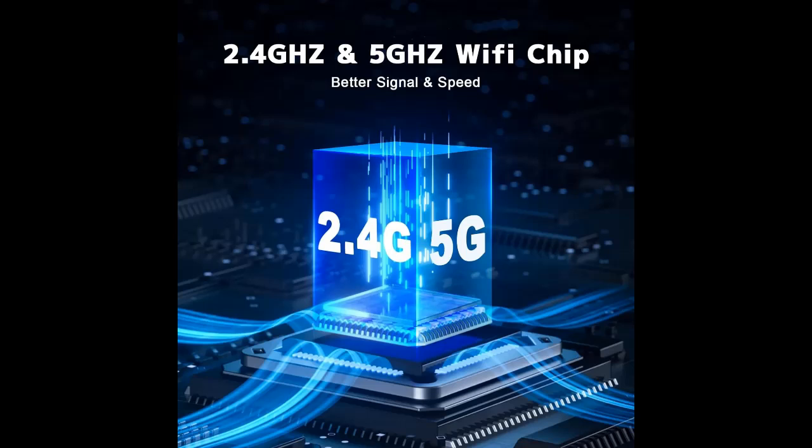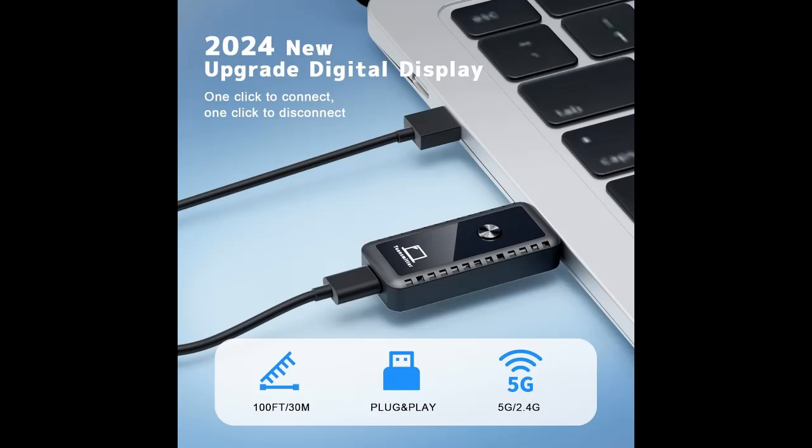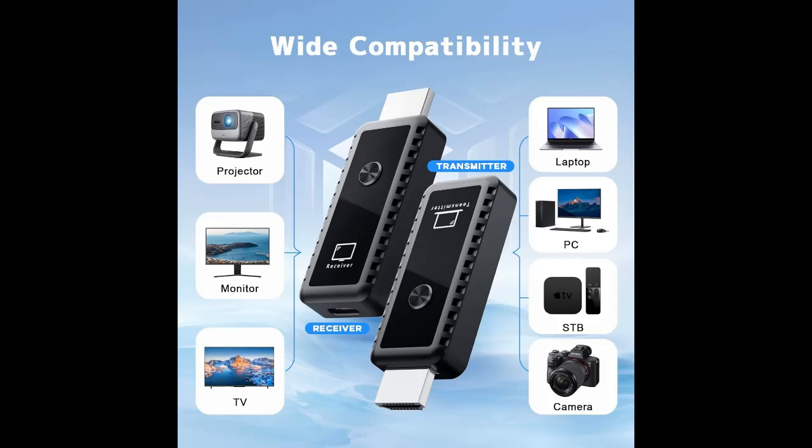Wide Compatibility: the wireless transmitter supports a wide range of HDMI devices, allowing you to project from PCs, laptops, cameras, DVs, or TV boxes to projectors, monitors, and HDTVs. Whether it's enjoying movies, viewing photos, or presenting business reports, you can do it all on a larger screen.